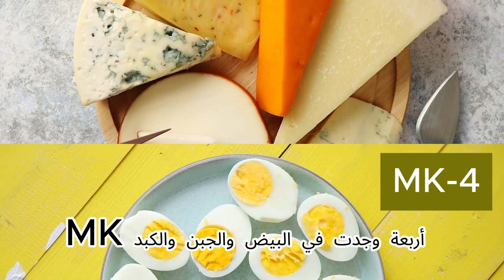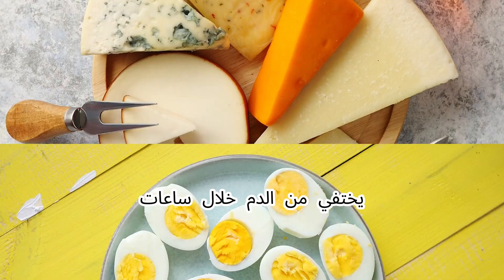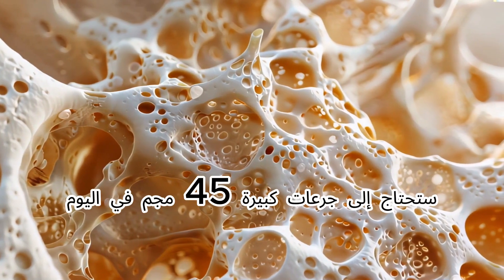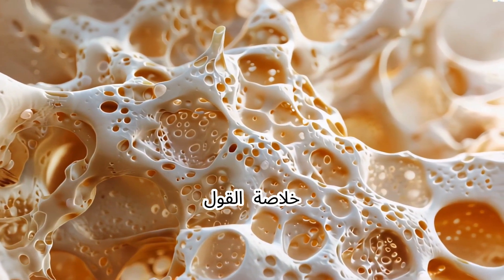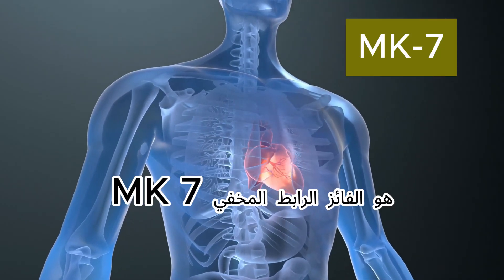MK4, found in eggs, cheese, and liver, disappears from the blood within hours. To be effective for osteoporosis, you need massive doses — 45 milligrams per day. Bottom line: if you want to protect your heart and arteries, MK7 is the winner.